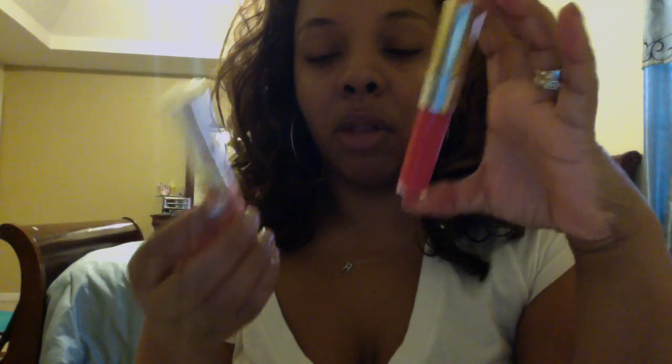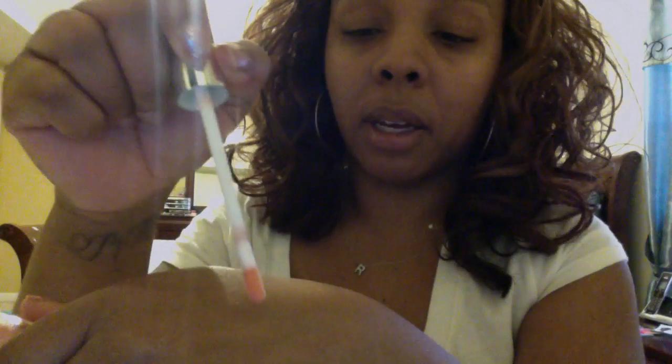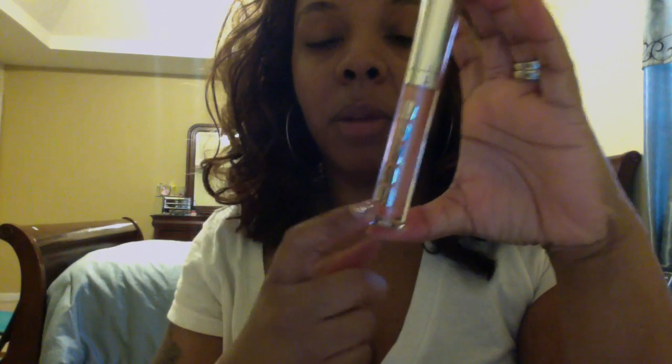I purchased two lip products. I don't have the box because I was cleaning and threw everything away. I got something from Buxom — it's like a shimmery bright lip gloss. If you can see it, it's really shimmery and it makes your lips really pop. The name is — I think it's Celeste. I'll put it down in the description. I do like Buxom lip gloss; it gives a little tingle sensation, but I like it.